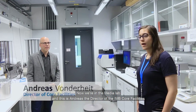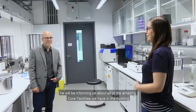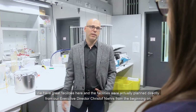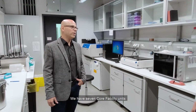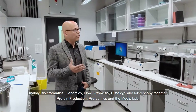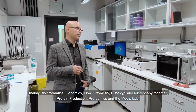Now we're in the Media Lab and this is Andrea, the director of the IMB Core Facilities, who will inform us about all the amazing core facilities in the building. We have great facilities here, planned directly by our Executive Director Christoph Niers from the beginning. We have seven core facility units: bioinformatics, genomics, flow cytometry, histology and microscopy together, protein production, proteomics, and the Media Lab. All these services are available to all researchers at IMB and also to all IPP students.